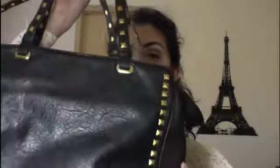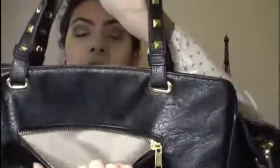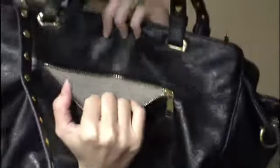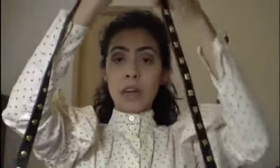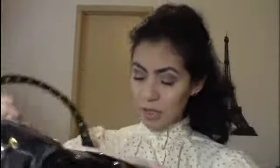Esta es la segunda. Es de Choose Fab. Me encantó, la verdad chicas, me fascinó este detalle de los estoperoles. Aquí viene súper amplia. Atrás trae esta bolsita como para el celular. Viene también con la correa larga, la verdad. Y por dentro viene bien amplia. Trae este compartimento aquí, esta bolsita.